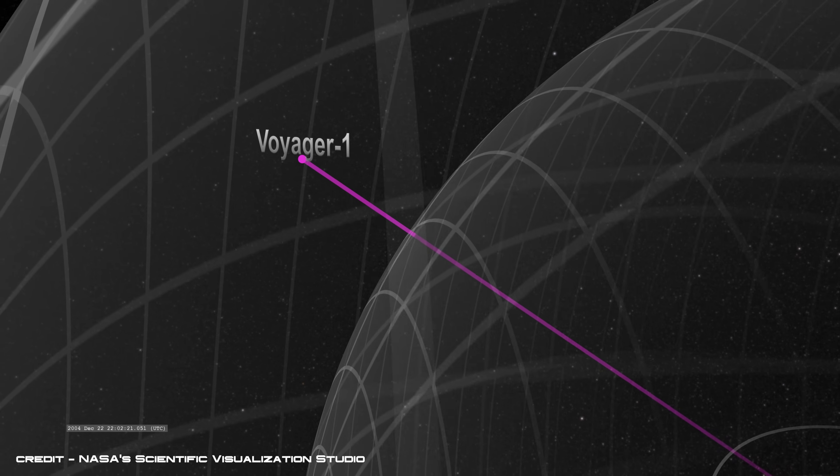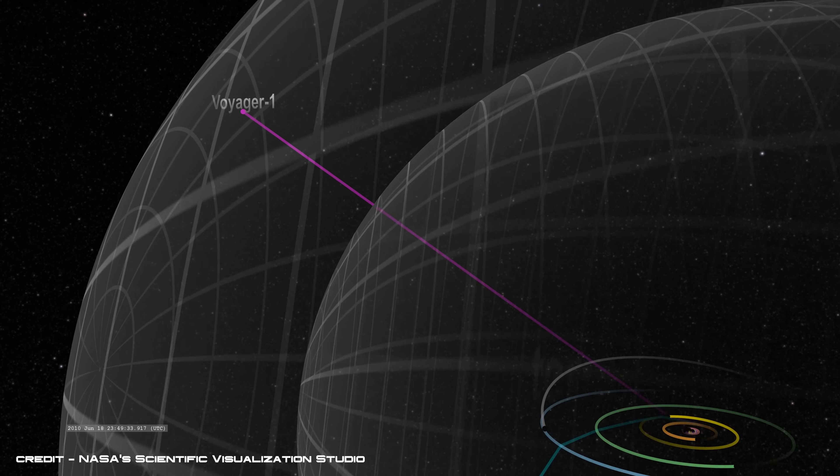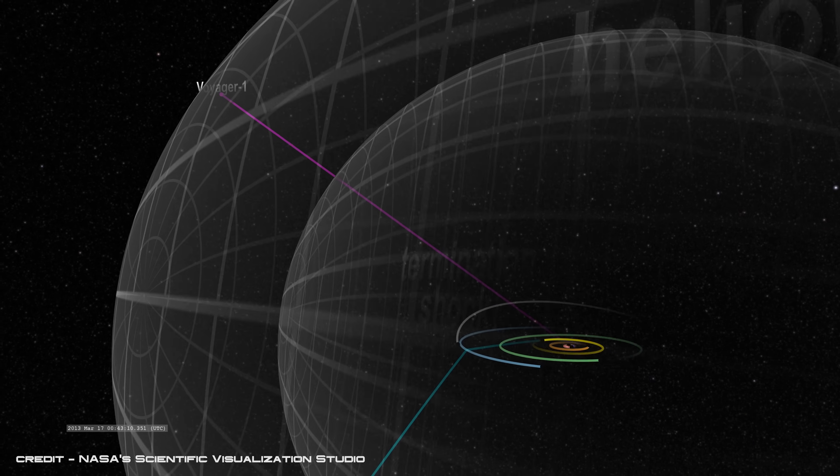Voyager 1 finally became the first human-made object to cross the threshold of interstellar space on the 25th of August 2012. The incredible spacecraft, which was only built to last five years, is still collecting data 13.5 billion miles away from the Sun, detecting the full intensity of cosmic rays beyond our solar system. According to NASA, the spacecraft will have enough energy to power its instruments until 2021, then it will pass through interstellar space until it eventually comes within 1.7 light years of a star in the Ursa Minor constellation around 40,000 years from now.